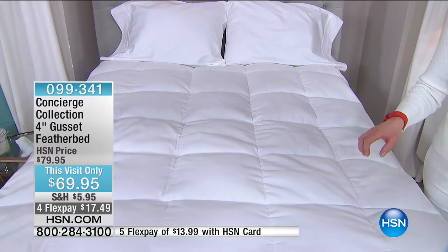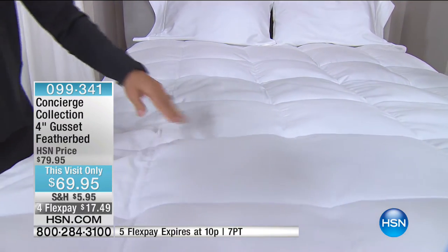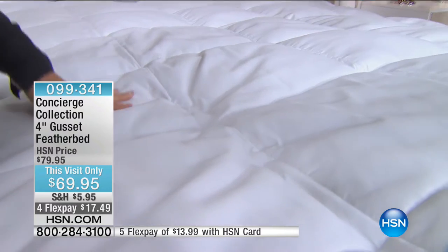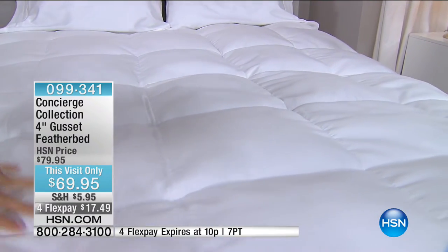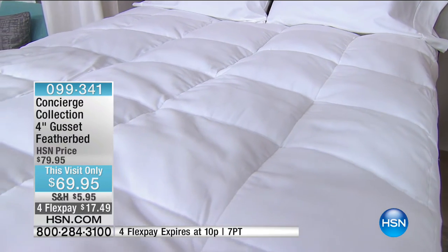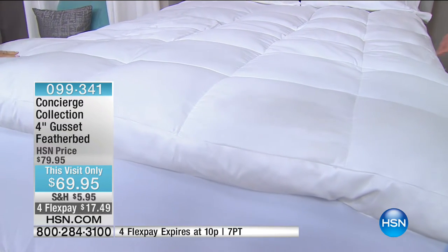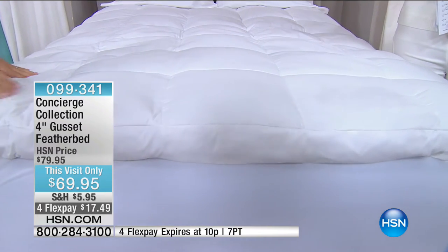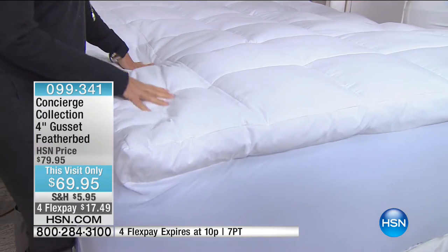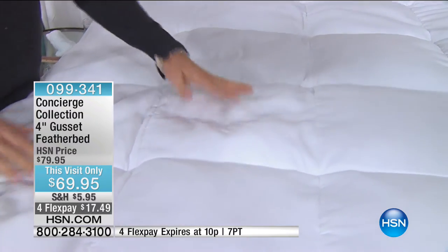It is $17 for this hour — that is a this-hour-only FlexPay, extra FlexPay if you use your HSN card. Now, what you don't see but is really important is that this actually has a layer over the feathers of fiber. So when you feel it, you don't feel any quills — which, if there's any caveat to feather beds, some people do have a sensitivity to the quills. This one really takes care of any concern: it's like a pillow-top feather bed.